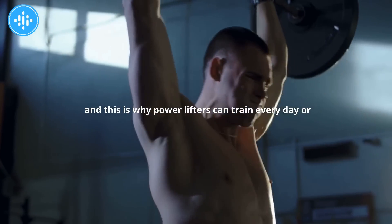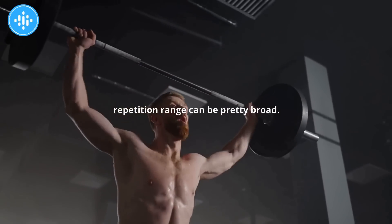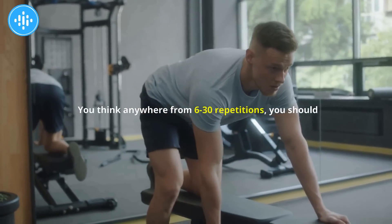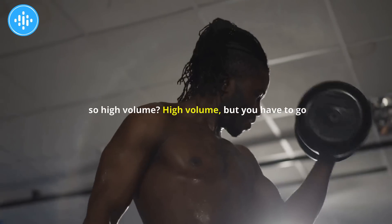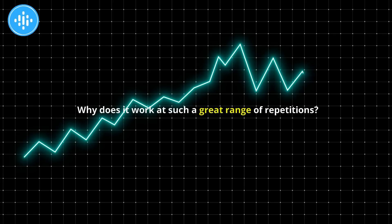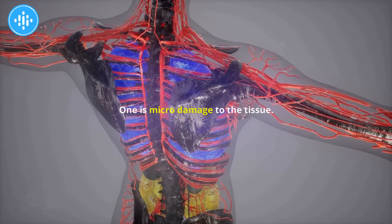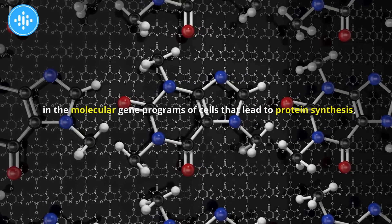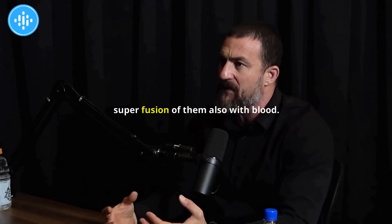For hypertrophy, the repetition range can be pretty broad — anywhere from six to 30 repetitions. You should do 10 sets per muscle group per week, maybe even more — high volume — but you have to go to failure or beyond to stimulate growth. There are apparently three ways to stimulate hypertrophy: tissue micro-damage, tension-based changes in molecular gene programs of cells that drive protein synthesis, and metabolic effects from high-repetition work and superfusion of the muscle with blood.